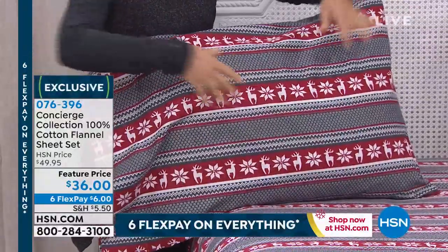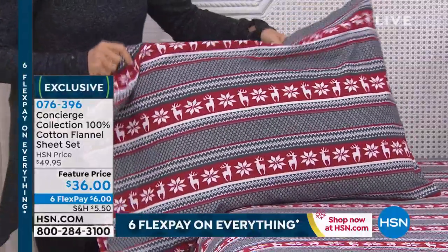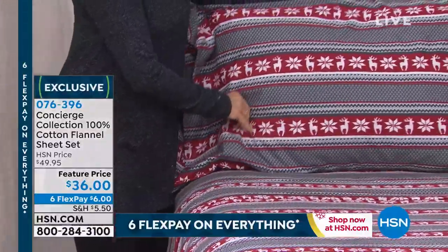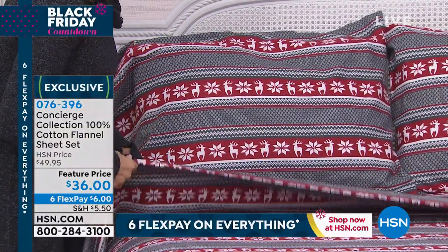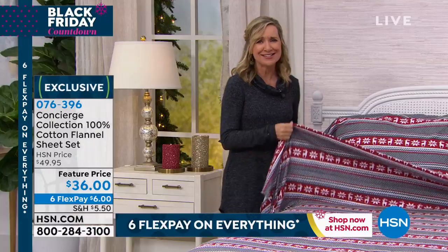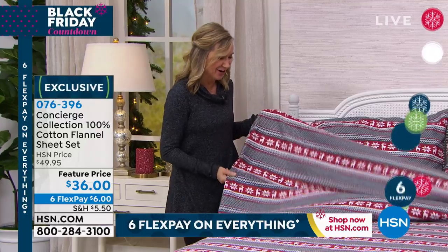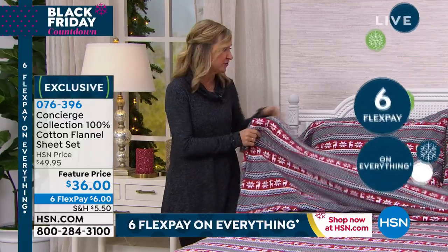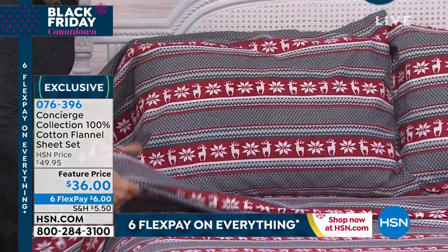100% cotton. These prints are so cute, I can't stand it. 100% cotton flannel sheets — it's a three-piece sheet set, $36. So this is the deer, and they really are some great ones. You're getting the flat, the fitted, and two pillowcases — one with your twin — and these are 100% cotton flannel.